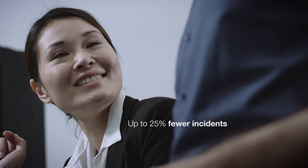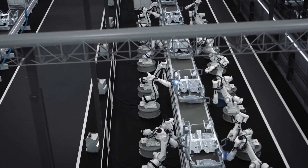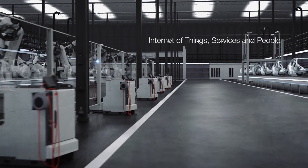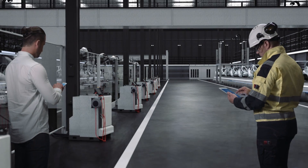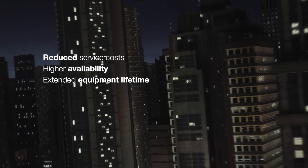This can lead to up to 25% fewer incidents and 60% faster response and issue resolution. ABB is leading the way to unlock a higher level of reliability and performance through the Internet of Things, Services and People, helping make the factory of the future a reality today. ABB's connected services enable us to be proactive and preventative, ultimately leading to reduced service costs, higher availability and extended equipment lifetime.